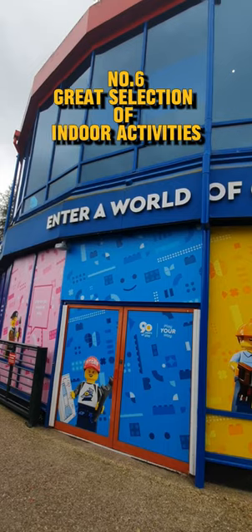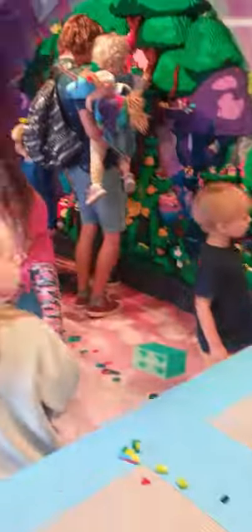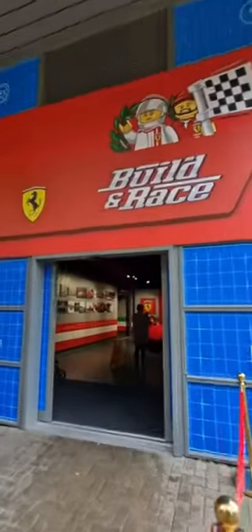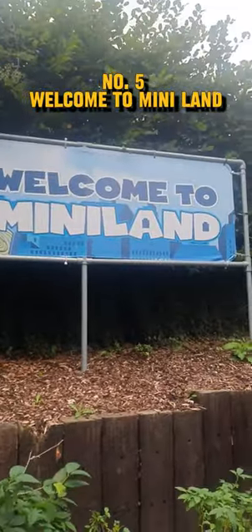Stay tuned till the end as the last one is my top favorite. Number six: great selection of indoor activities like Lego building workshops where visitors can unleash their creativity and build their own Lego creations like Hulkbuster, dinosaurs, crocodile, Ferrari, Android Lego tree — you can make anything with Lego bricks that you can imagine.